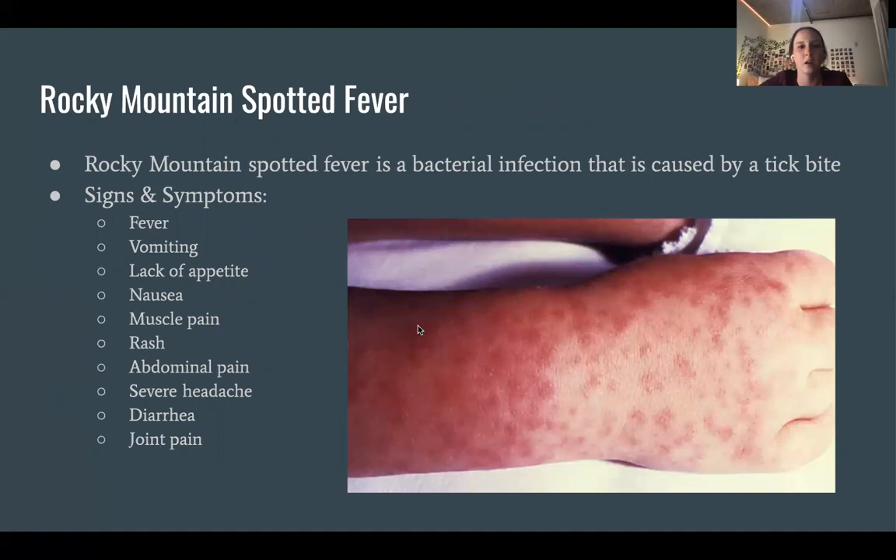Rocky Mountain spotted fever is a bacterial infection caused by a tick bite. Signs and symptoms include fever, vomiting, lack of appetite, nausea, muscle pain, rash, abdominal pain, severe headache, diarrhea, and joint pain. Here is a picture of what the skin rash looks like for Rocky Mountain spotted fever.